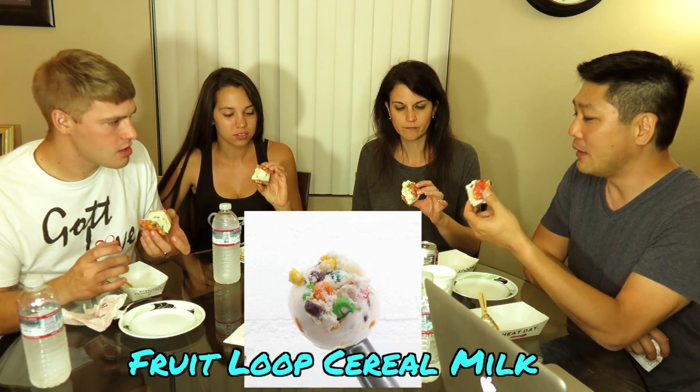It's called Fruit Loops cereal milk. I think they get the milk from the cereal — they pour it all together and make an ice cream out of it. Like after you eat the cereal and the milk has the flavor. When you drink the milk — I got you. I guess technically they make ice cream out of cream. Kind of like a Fruit Loops Rice Krispie Treat a little bit. That crispiness.